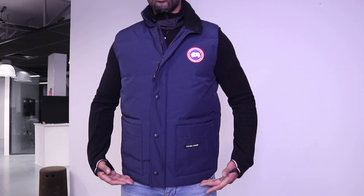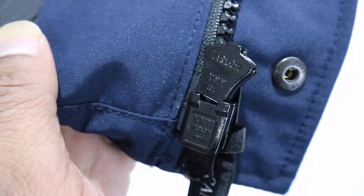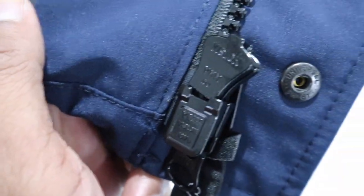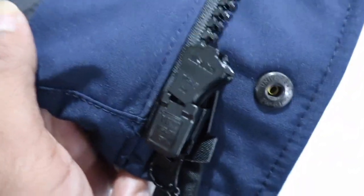The neck collar has a suede lining which feels really nice. It also has a heavy-weight two-way zipper — a YKK zipper — which is really good because YKK is one of the higher quality zippers meant for more heavyweight, durable jackets.